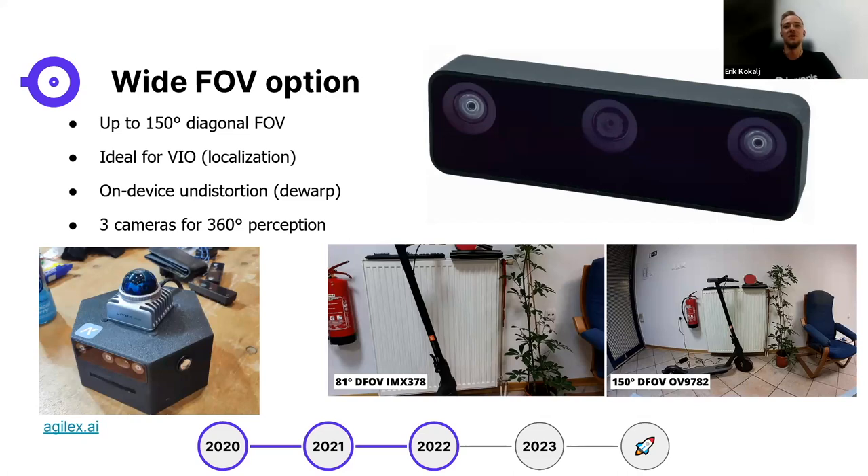The wide field of view option has a 150-degree diagonal FOV, great for localization as cameras find descriptors used for localization. Cameras also perform on-device undistortion and dewarping. Some customers use three of these cameras together for full 360-degree perception. Eric saw one such device at ICRA in London — by agilex.ai — with three wide FOV cameras and a LiDAR on top for teleoperation. FarmNG, a company producing agricultural robots, also chose the ruggedized OAK-D for their full-size tractor robots.